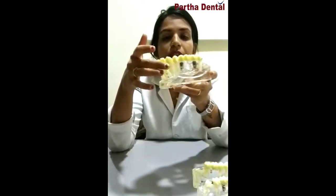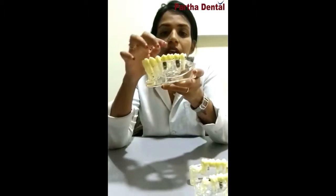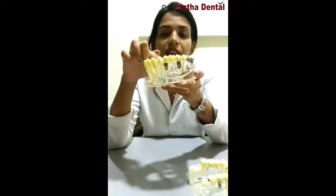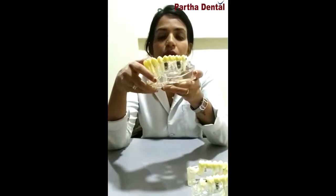Suppose you have got all these teeth missing, and later on if you are losing other teeth as well, you can take the support of the existing implants for those other teeth too. So the implant doesn't go to waste.